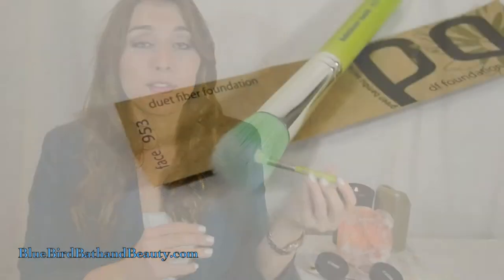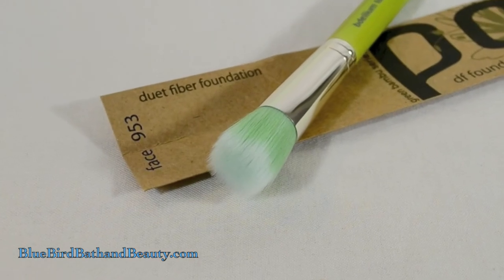The first step to getting a flawless face is applying foundation. Today I'm using the Duet Fiber Foundation Brush, or the 953 from Bdellium Tools. This brush is really great for applying both liquid, cream, and powder foundation, really buffing it into the skin. I find it easiest to give my skin that glowing from within, almost ethereal kind of look in this foundation step.